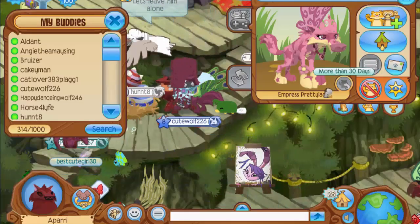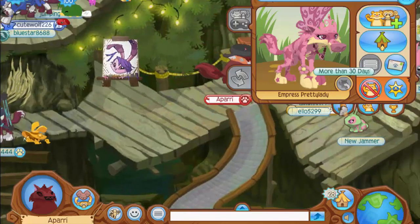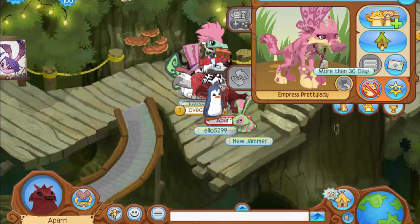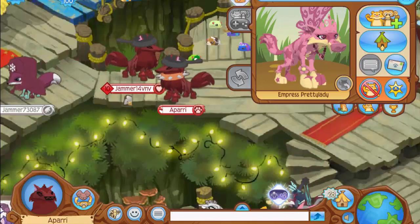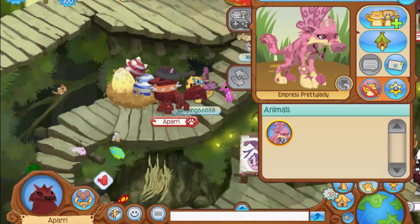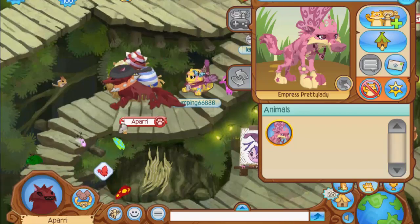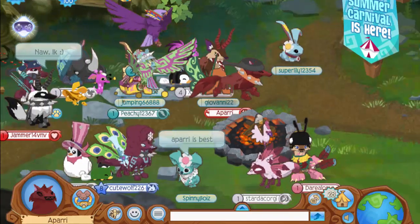The next account is called 'miss pretty,' and they're actually really pretty just like their username would suggest. They're wearing two member items — the flower bracelet and the princess necklace — and the non-member items go together perfectly with the look: some pink butterfly wings and a pink tiara. There's no second animal on this account, which is pretty sad. I'm currently in Sarepia Forest where all the role players are, so I'm just going to casually leave.